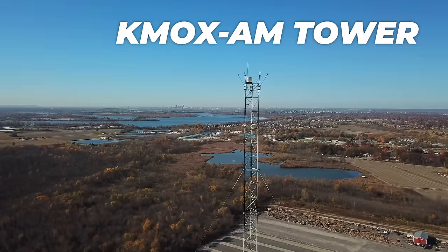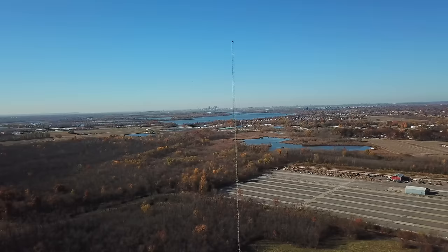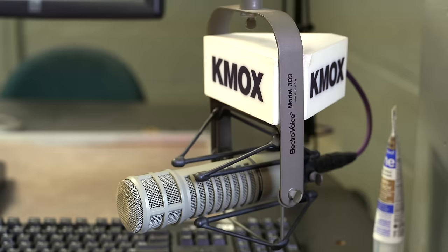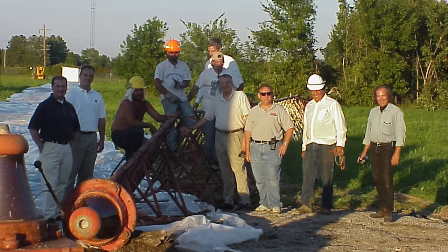This is the KMWEX AM tower and it pumps out 50,000 watts of RF. KMWEX is a station that's been around for almost 100 years. They're one of the first news talk stations that did it 24-7, and my dad has a special history with this tower. He spent 20 years watching over it, and one of his first duties here at KMWEX was putting this tower up.